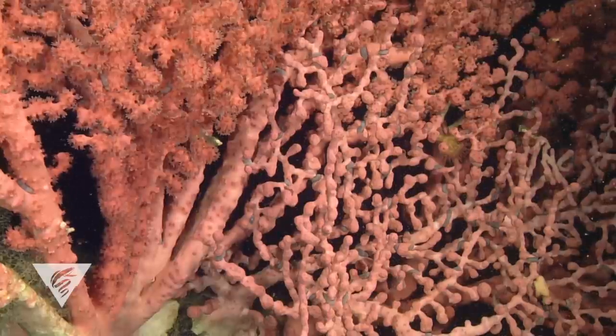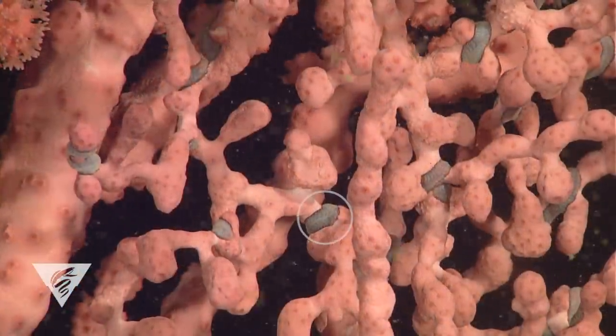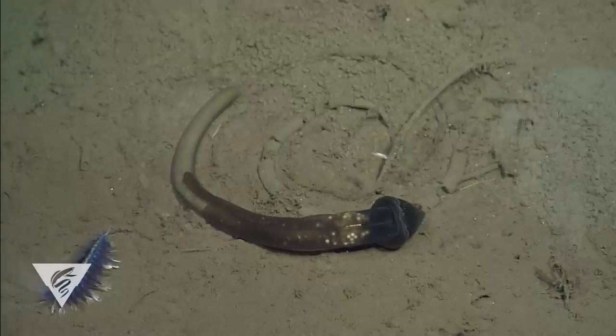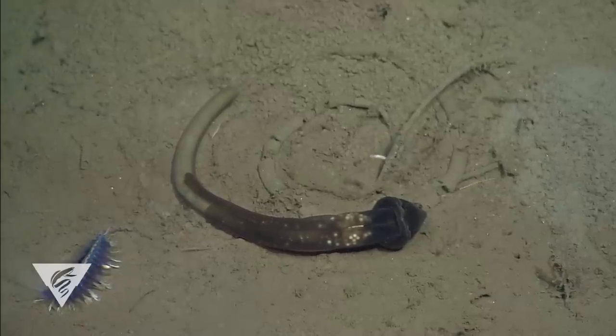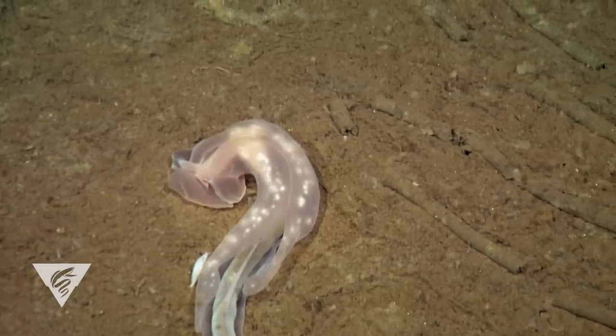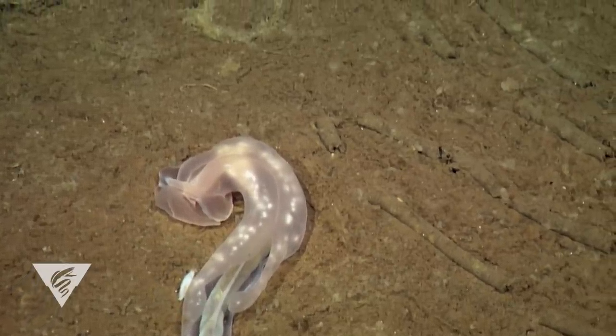Some scale worms have developed symbiotic relationships with other animals like corals, sponges, and even other types of worms. In some of these cases, the scale worms have relatively small sensory appendages. Presumably, they don't need early warning systems for this sheltered symbiotic lifestyle.